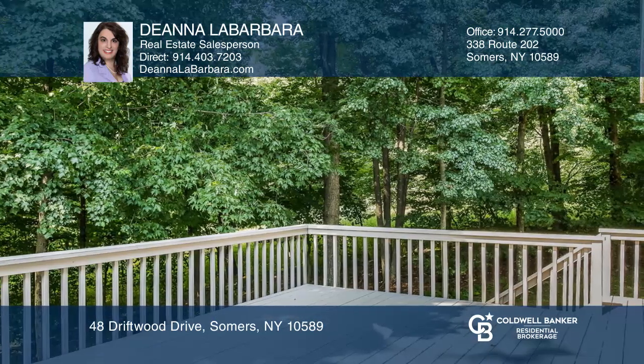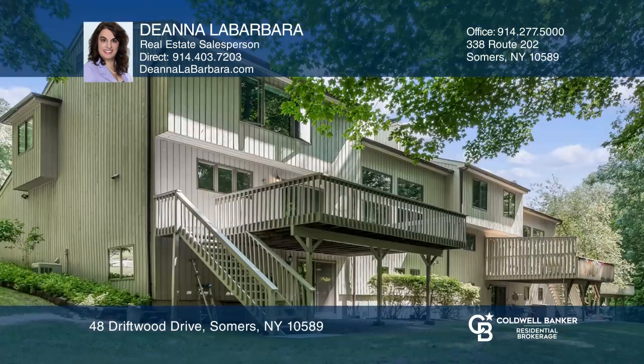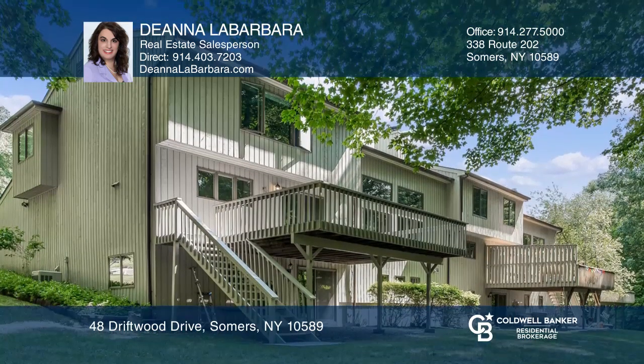It has a master bedroom suite and two additional bedrooms and two full baths. Enjoy the finished basement with bedroom, bath, rec room, and sliders to the yard.